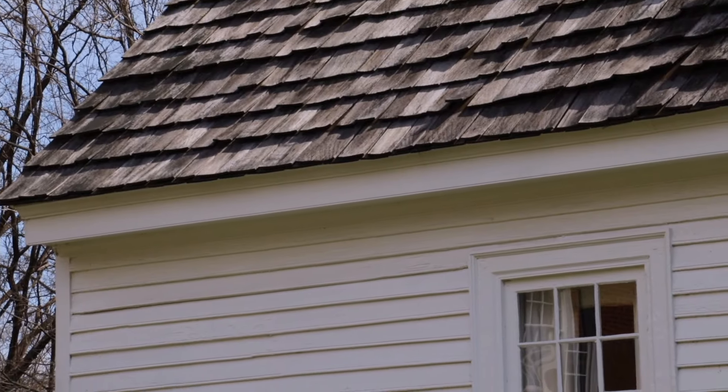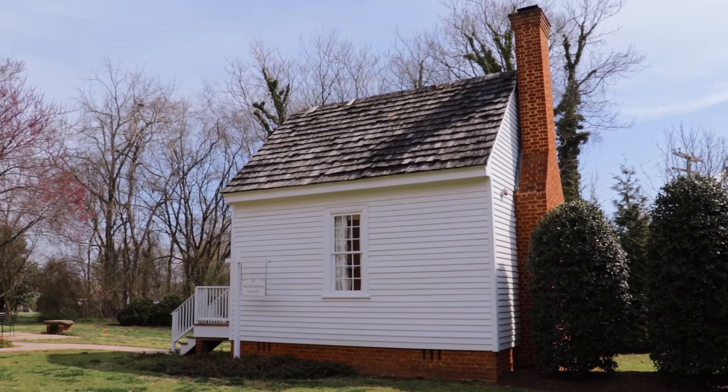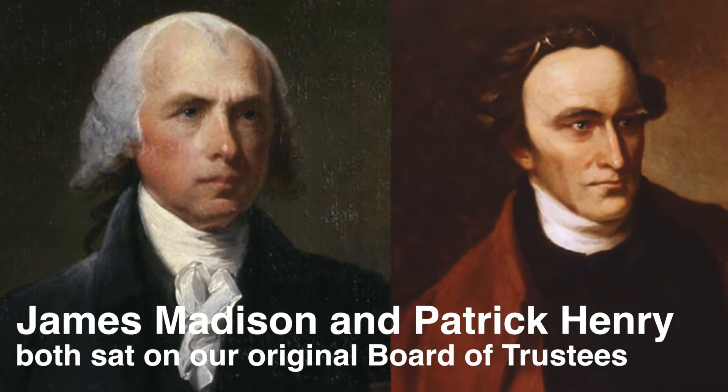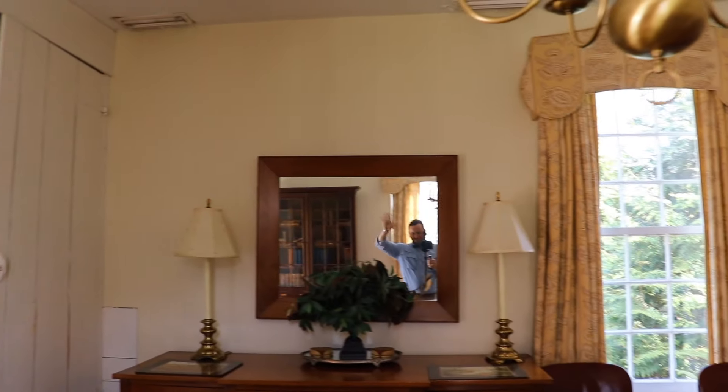Now let's talk about the birthplace of the college. The birthplace is a really unique aspect of Hampden-Sydney. This building was built in the 1950s and was originally the law office of Nathaniel Venable. The birthplace is where the original founders of the college sat around a table and drafted up the plans for what you're going to see on the rest of this tour. I don't think they could have imagined what the college would become 240 years later, but it's really cool that we have this part of our campus here for all to see. If you want to read more about Hampden-Sydney's history, you can pick up a copy of On This Hill, written by John Brinkley, or go on our website.